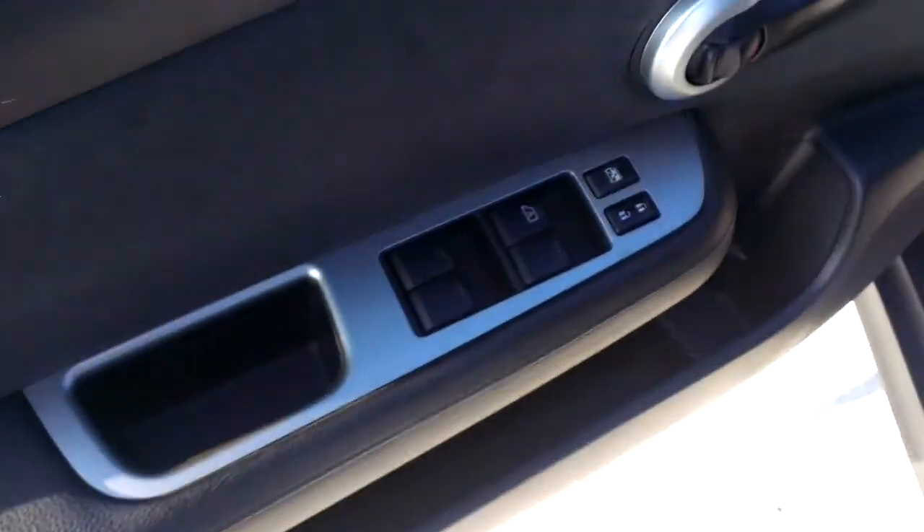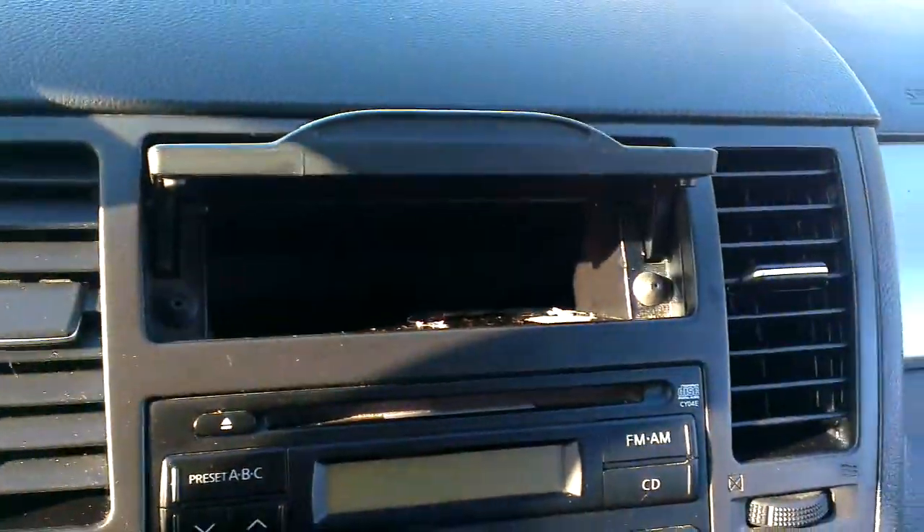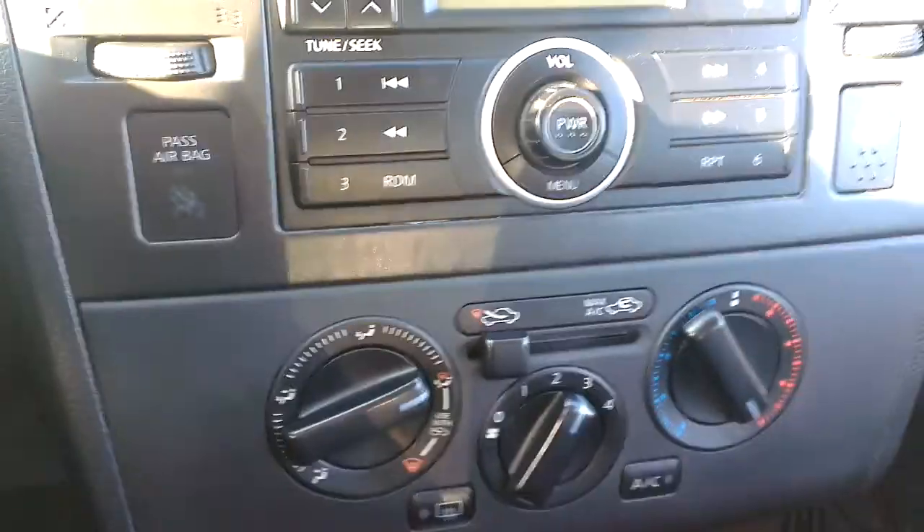Amazing on fuel. Got power locks, windows, mirrors as you would expect. Manual driver's seat. Over here you've got AM, FM, CD radio, and a nice little storage area for CDs and all that kind of stuff up there. Got air conditioning and heat.